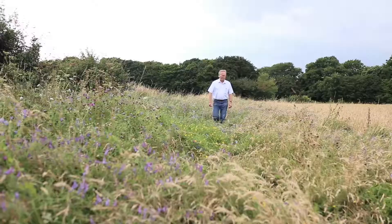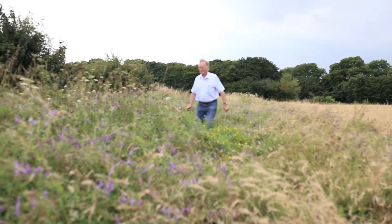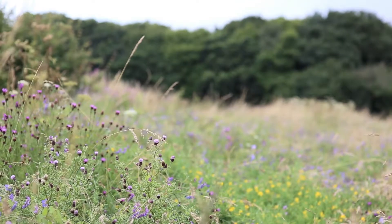Here we are at Blackmoor Farm. I'm Keith Cowesson, the director of the independent charity Songbird Survival. And Blackmoor Farm is run by Robert Middleditch, who's the chairman of Songbird Survival. And today we're standing in some of the wild bird cover he's put out.